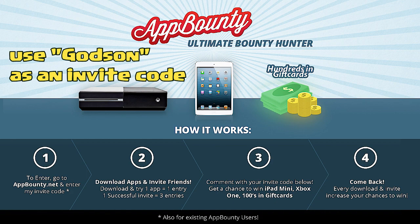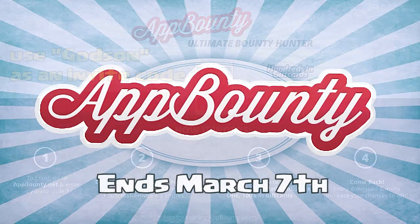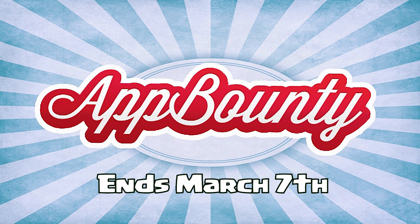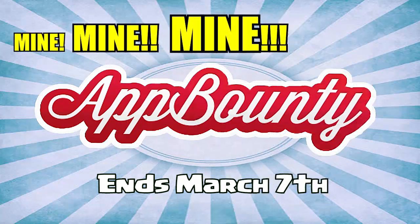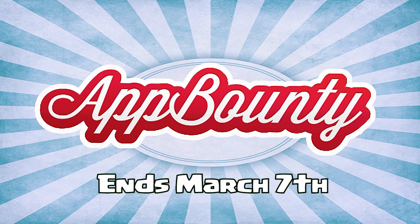Best of luck to everybody participating in this new giveaway. There's going to be a lot of people trying to get this stuff, but please remember to stay calm, be polite — and tell the other people trying to get it: it's mine. Yep, that's how you win it. Good luck, I'll see you guys next time.